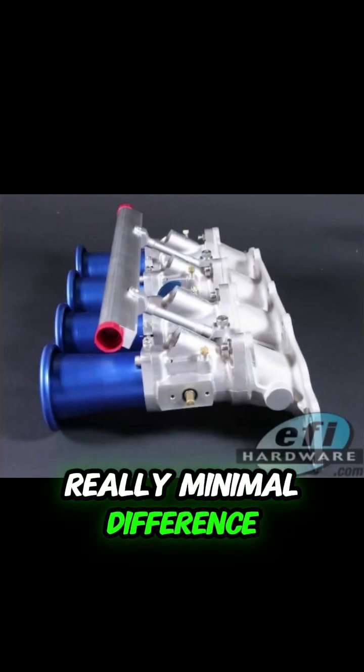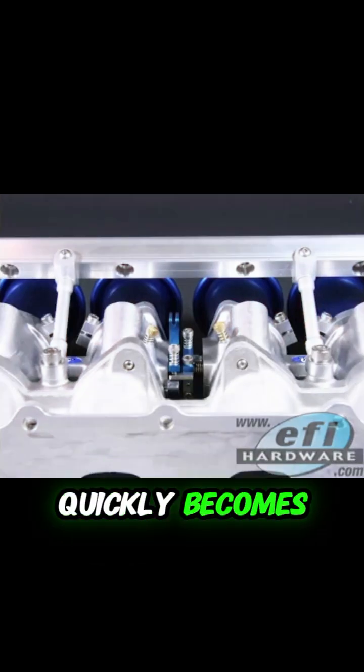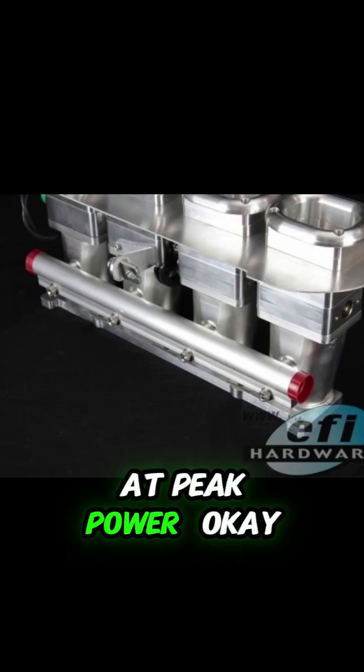Really? Minimal difference? Often, yeah. When you're demanding maximum fuel flow, just getting enough volume in there quickly becomes the main challenge. And the super fine timing nuances of sequential tend to matter less right at peak power.